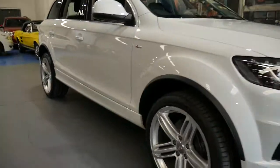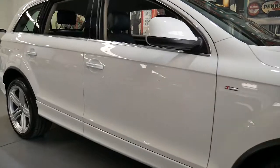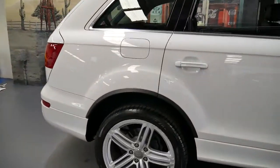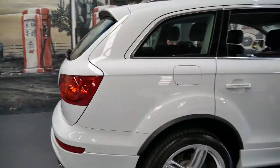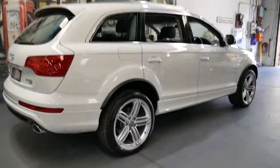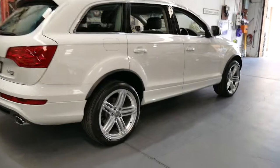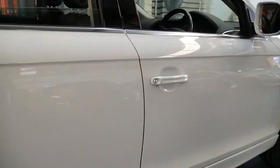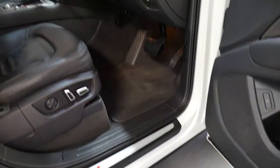This 2012 Audi Q7 has done just 76,000 kilometres since it was new. It's white in colour and it's an S-line. It's got an electric boot, and the S-line came with these very nice Audi alloy wheels, a slight body kit, and it's got the S-line badging as well.